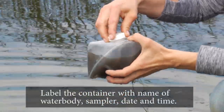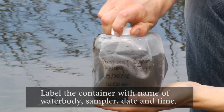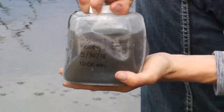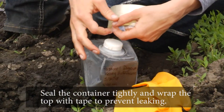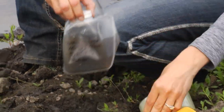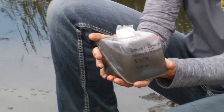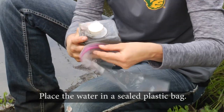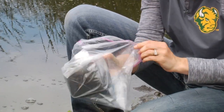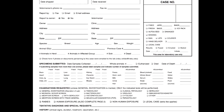Label the container with the following information: name of water body, name of sampler, date collected, and time collected. Seal the container tightly and wrap the top with tape to prevent leaking. Place the water in a sealed plastic bag. Complete the laboratory sample custody form required to be submitted with the sample.